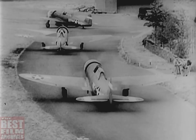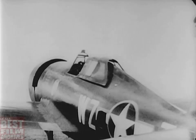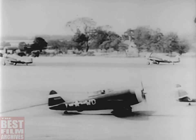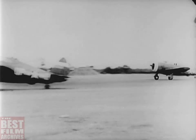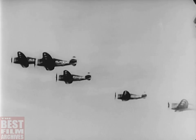These squadrons are leaving for the front, the great air front over Western Europe. Heading east, they rendezvous at the appointed time and place with the heavy bombers.